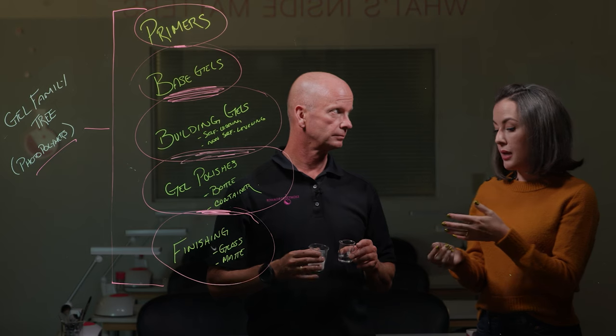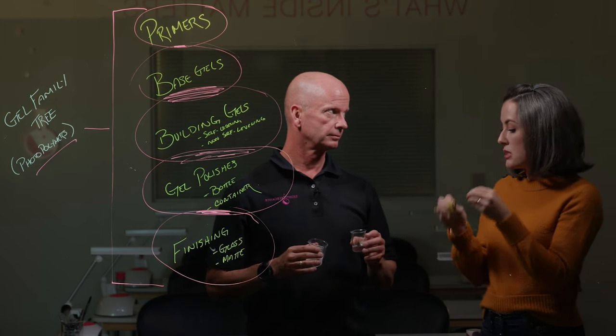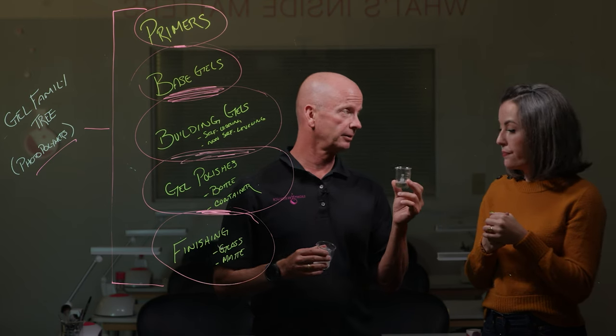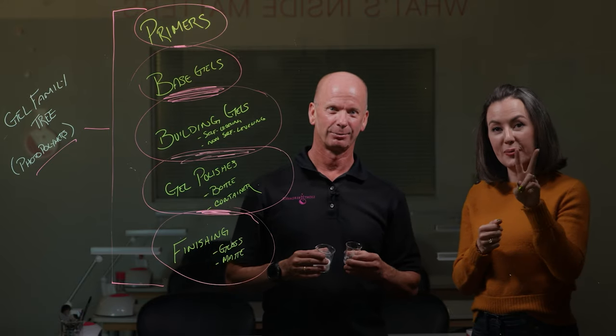We're going to be getting into formulations in our next part of this series — how the different choices in a formula affect the overall outcome of the product and the polymer we're creating. We're going to dive into the details of resins. We'll see you guys in part two.